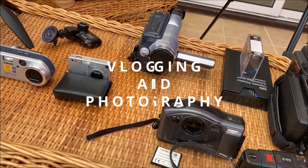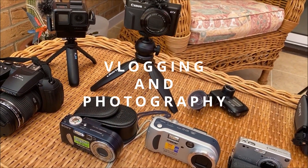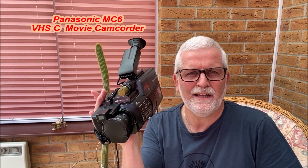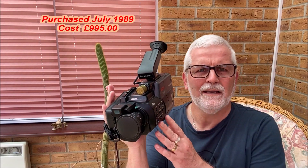Our number one activity in a caravan or motorhome is vlogging and photography. It had to be, didn't it? But not with a camera like that, Trev! Here are a few clips from some of our favourite and most memorable vlogs.